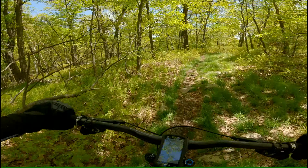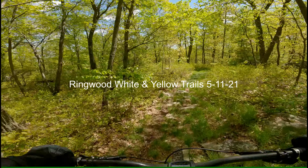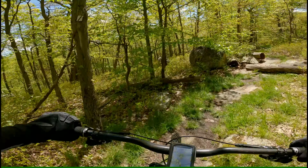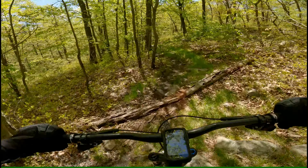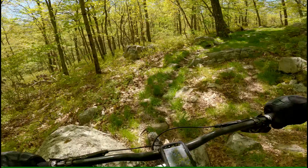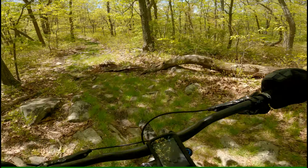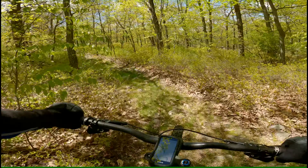This is the top of the third section of the white. This is officially the rock garden section. That's tough — it's physically tough.